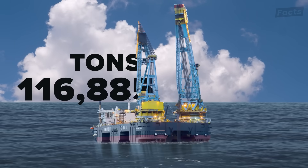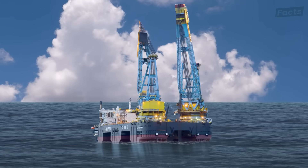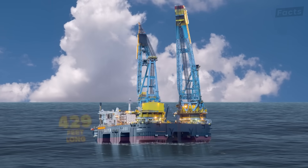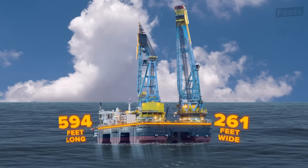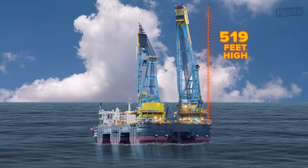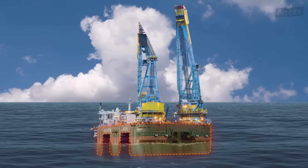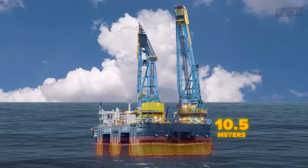Weighing in at 117,812 tons, the Saipem 7000 is the third largest by weight. For its dimensions, it is 594 feet long, 261 feet wide, and its upper platform is 525 feet high. The normal draft, or how low the vessel sits in the water when transiting, is 10.5 meters.